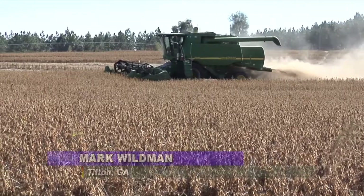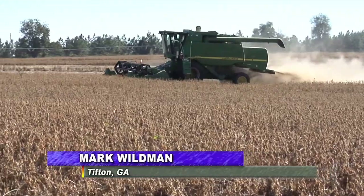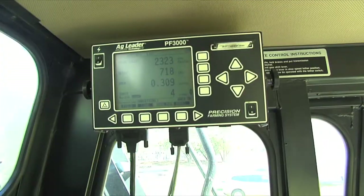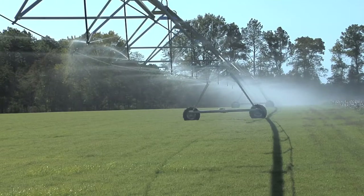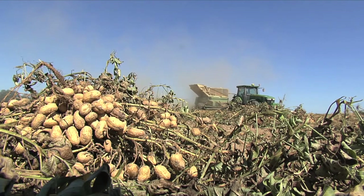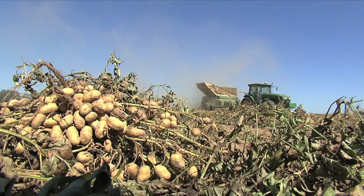Georgia producers, as well as most farmers in America, have transformed growing the nation's food supply from a low-tech business into an extremely high-tech operation. From satellite-guided systems to computer-generated yield monitors, all the way down to monitoring soil moisture so the computer can control irrigation pivots. Precision agriculture is everywhere, and the technology is not just fun to look at — it is vital to enhancing the farmers' bottom line.